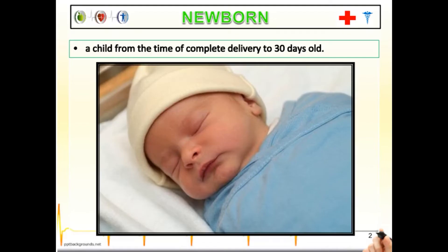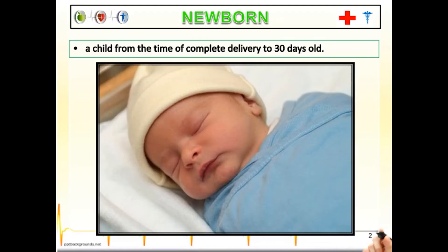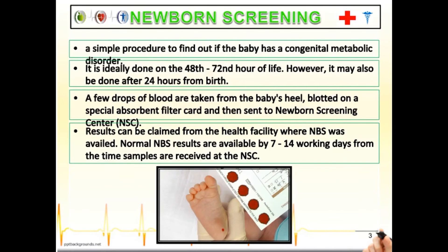A newborn is a child from the time of complete delivery to 30 days old. Remember: 30 days. For a newborn child, a newborn screening is needed.